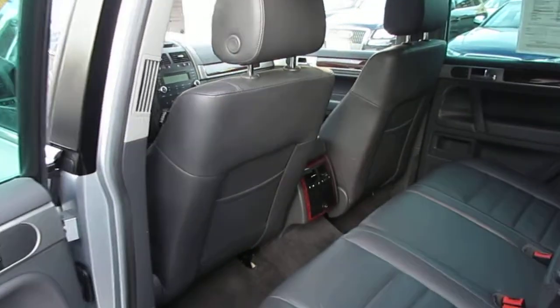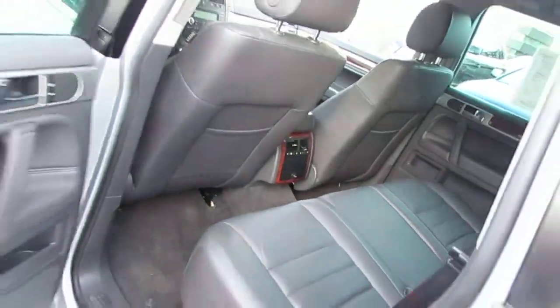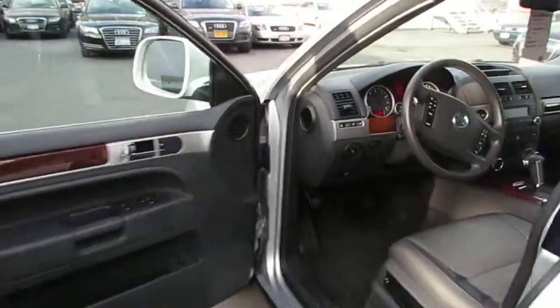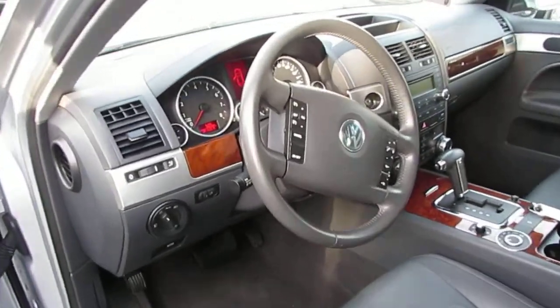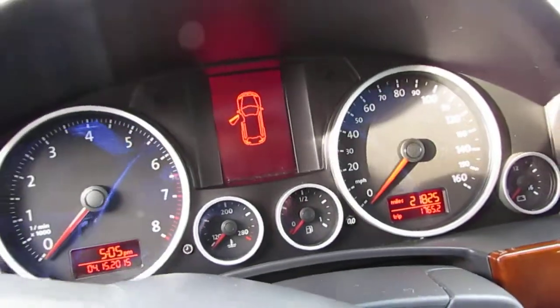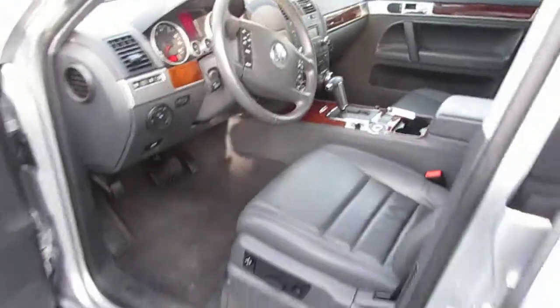Back seats with the rear vents. Wood grain, multifunction on the steering wheel. The car has approximately 21,825 miles on it. Power seats on both sides.